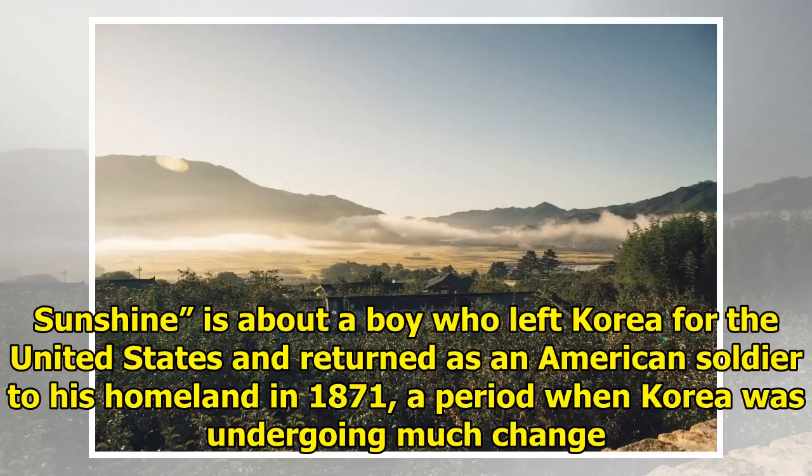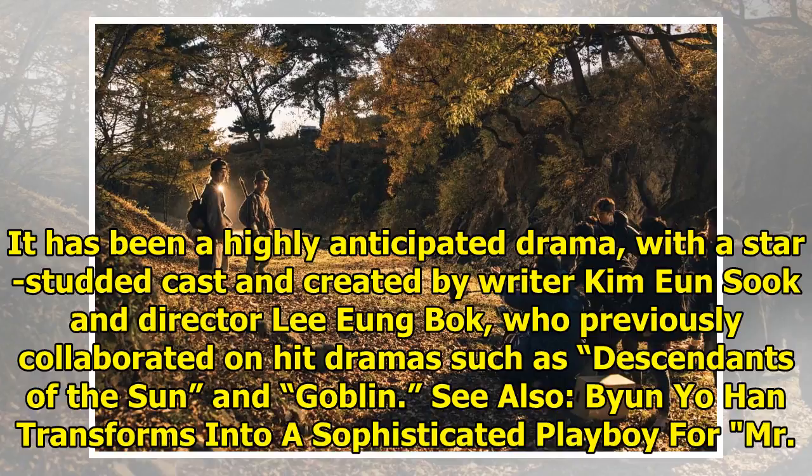Sunshine is about a boy who left Korea for the United States and returned as an American soldier to his homeland in 1871, a period when Korea was undergoing much change. It has been a highly anticipated drama with a star-studded cast, created by writer Kim Yoon Suk and director Lee Young-bok, who previously collaborated on hit dramas such as Descendants of the Sun and Goblin.